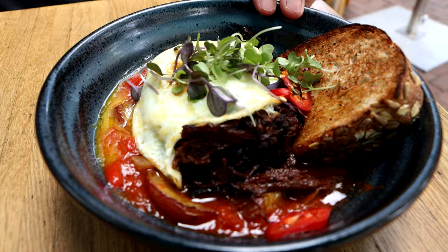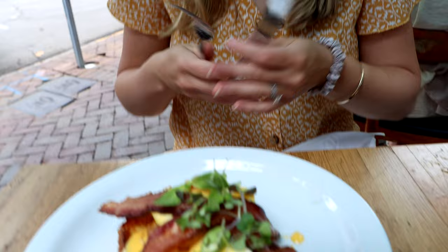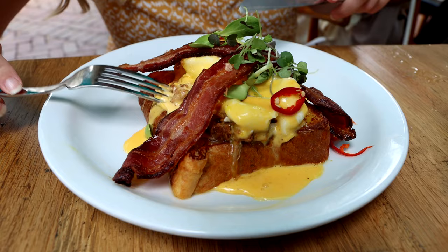This looks absolutely incredible. It's the swine benny — we have bacon, poached eggs, hollandaise sauce, and pulled pork all on top of french toast. I cannot wait to dig in.